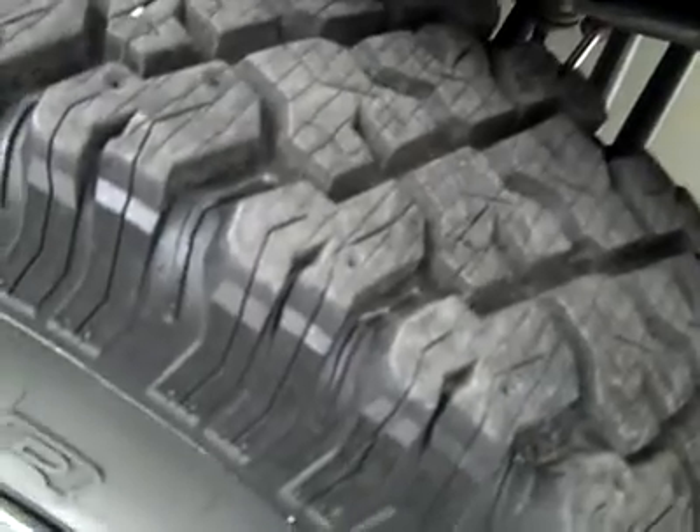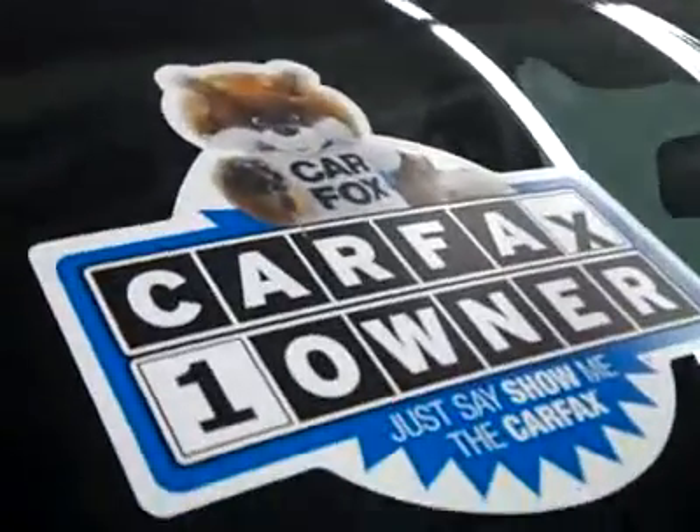These Cooper Discoverer ST tires have got to be close to 100% of the tread left. I'm going to say 90% or more, but those are very close to all the tread left.